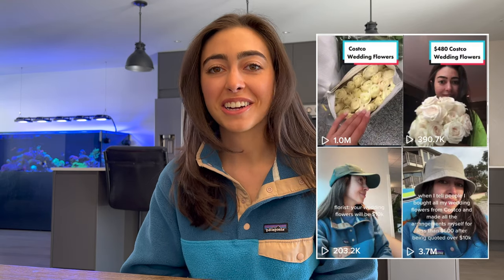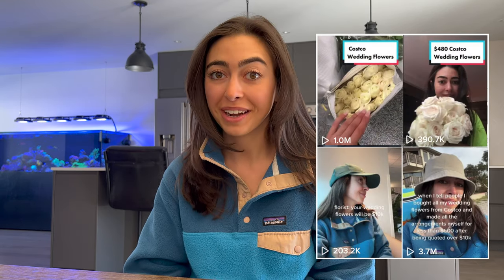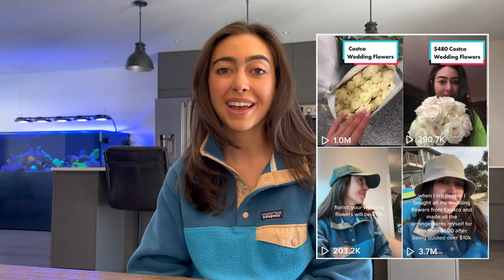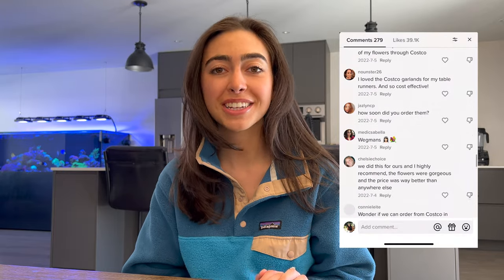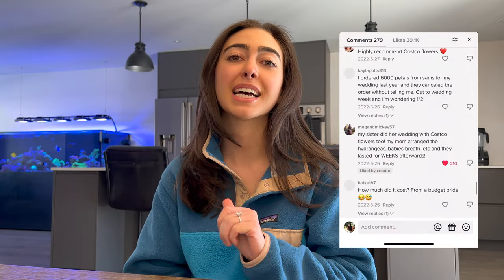I recently posted a few TikToks about my wedding flowers, which I bought and made myself from Costco, and I got a ton of questions that I wanted to answer and go through the whole process and the pricing.